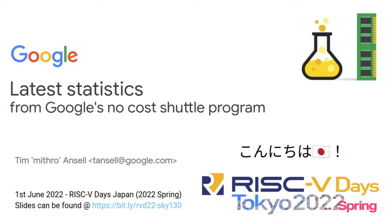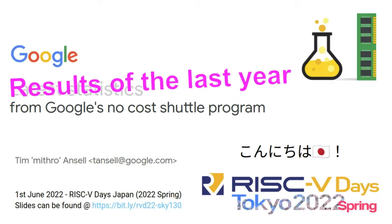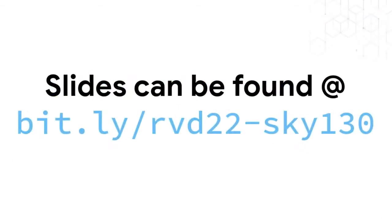Hello everyone. I'm actually giving a slightly different talk to the one that is advertised, but it contains a lot of the same information. My talk is going to be basically the results of the last roughly year from Google's no-cost shuttle program. If you want to follow along, the slides can be found at this link, which should be found at the bottom of most of my slides.